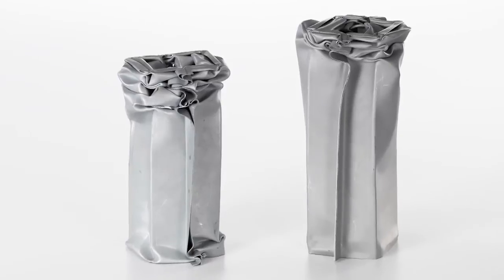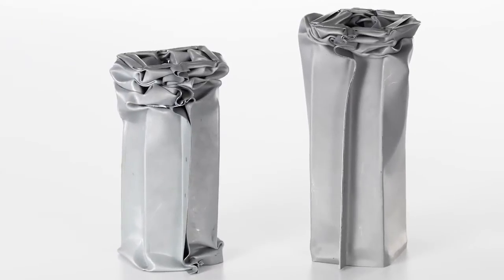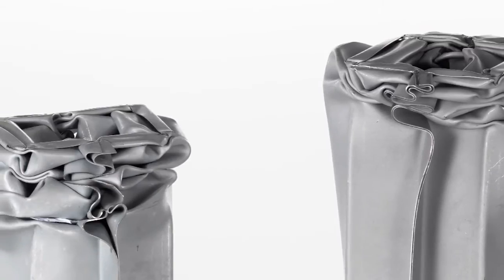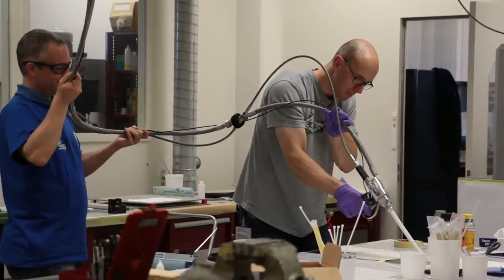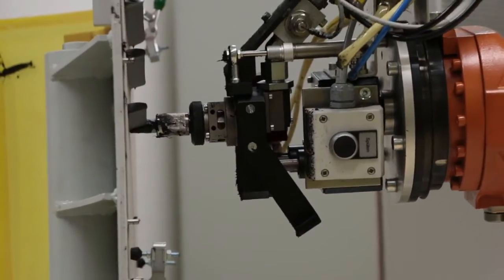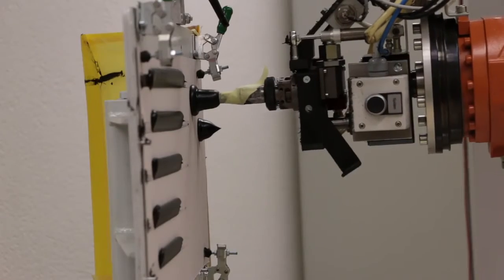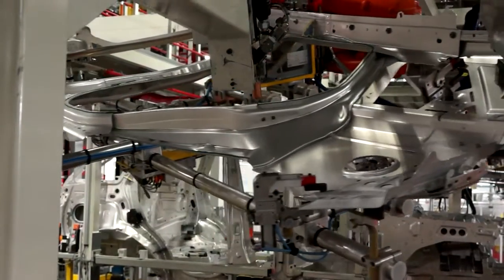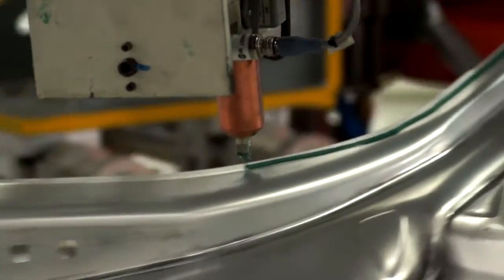Since the crash behaviour of lightweight materials such as aluminium and composites is completely different from that of traditional steel, Sika started its close collaboration with the Range Rover Sport project team right at the beginning, contributing its expertise in crash-resistant structural bonding. Using lightweight materials also means using state-of-the-art adhesive technologies.